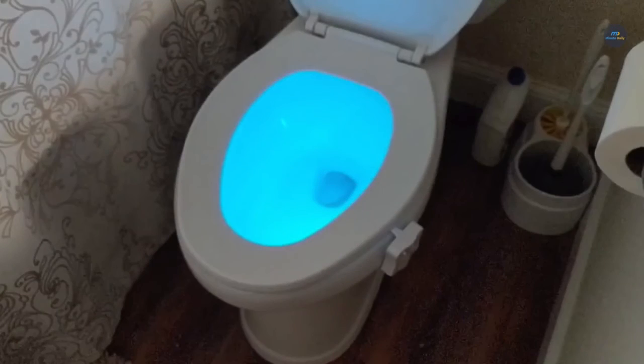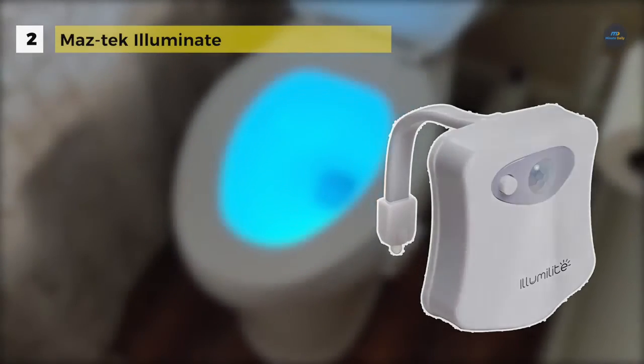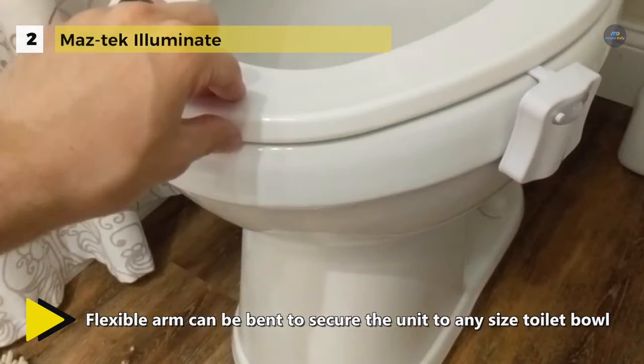The Maztec Illuminate comes with a built-in motion sensor that detects body heat to automatically illuminate the bathroom when you enter and shut off when you leave. The light detection sensor will deactivate the LED light the instant it detects light to maximize battery life.